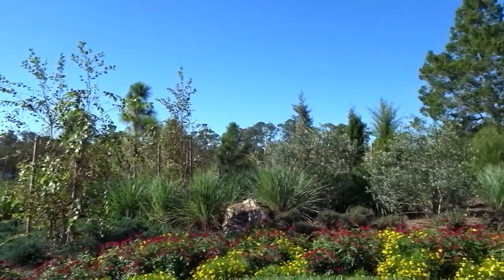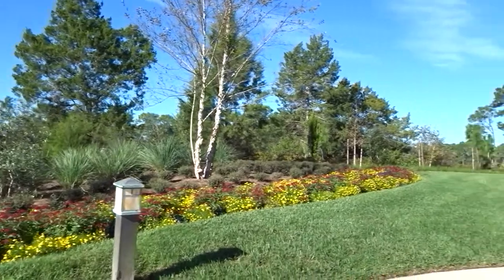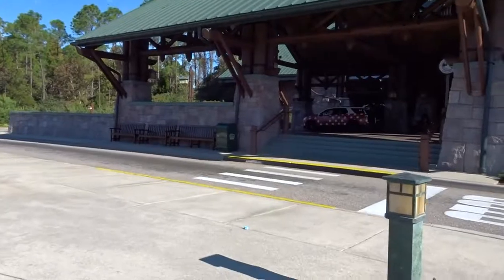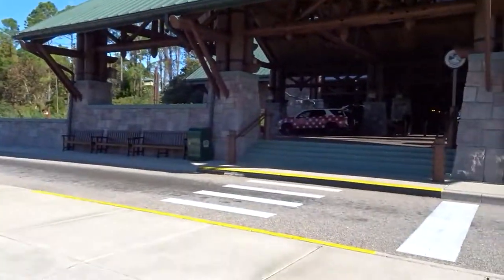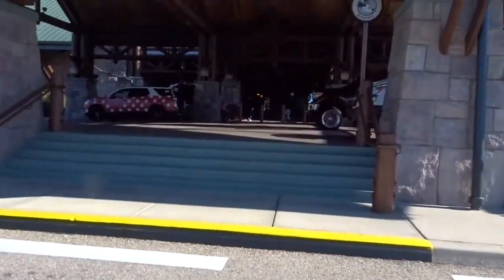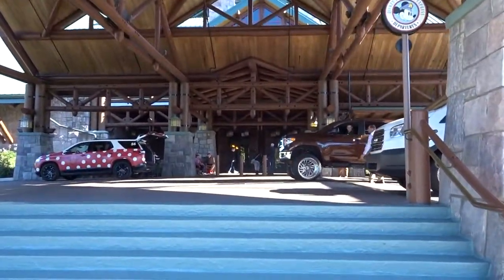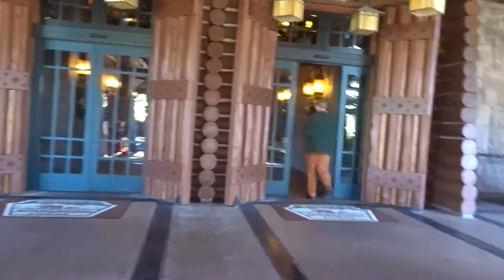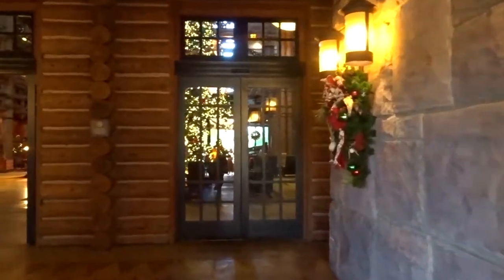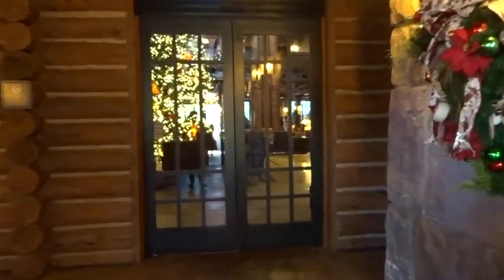The guest parking is right behind there. It's just so beautiful as you walk up. Sorry about the shaky camera — I obviously cannot hold it properly. These are the front doors. There's airline check-in here, so you can check your bags in the morning when you decide to leave and the airline will check them in for you right there.